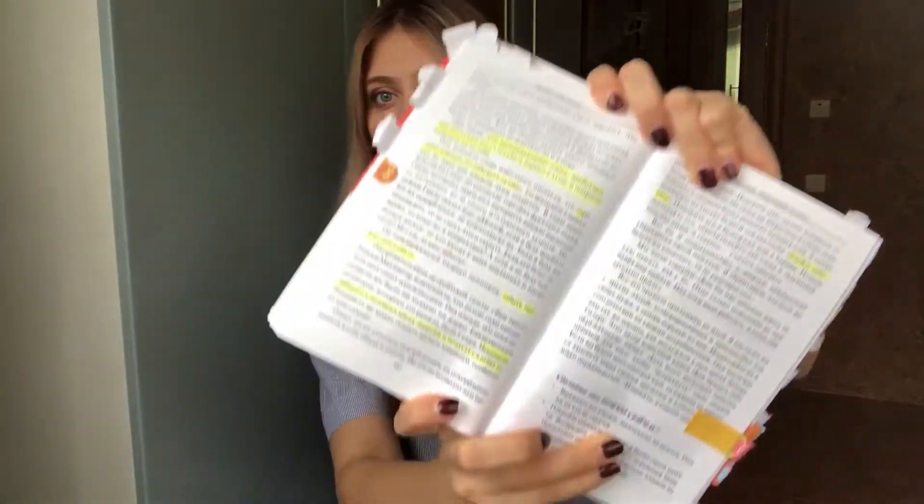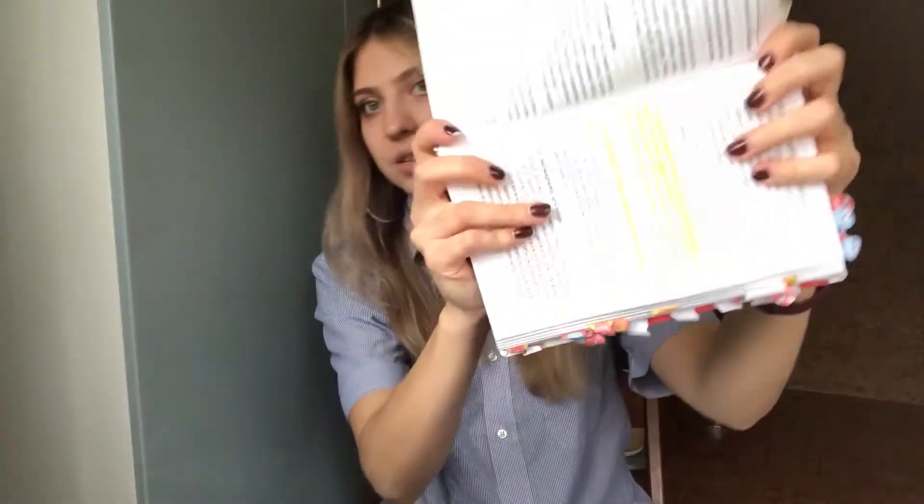How should you make notes? For me, I divide note-making into two steps. The first step is taking a pencil, marker, and stickers. While reading, you write something down in the book with a pencil, you highlight the most important concepts and ideas, and you put stickers on chapters that are very relevant so you can come back to them later. Here is a book I recently read — it has a lot of stickers and quite a lot of highlighted sentences.